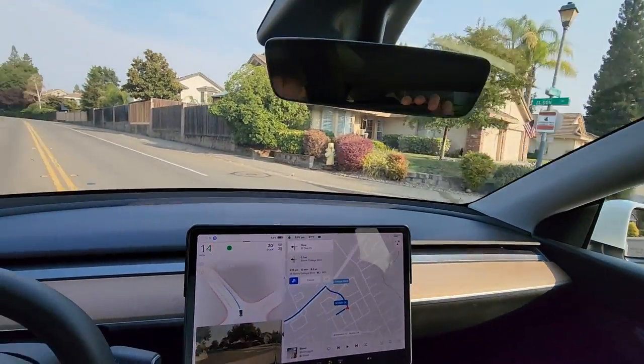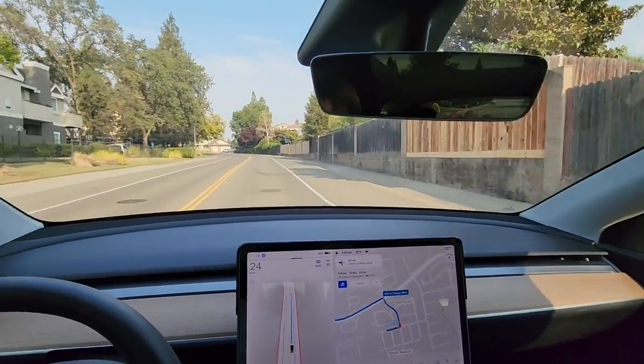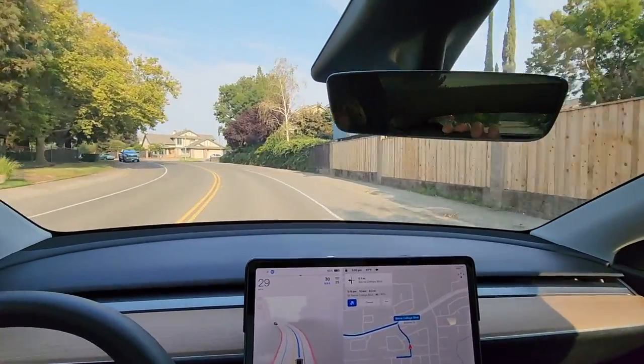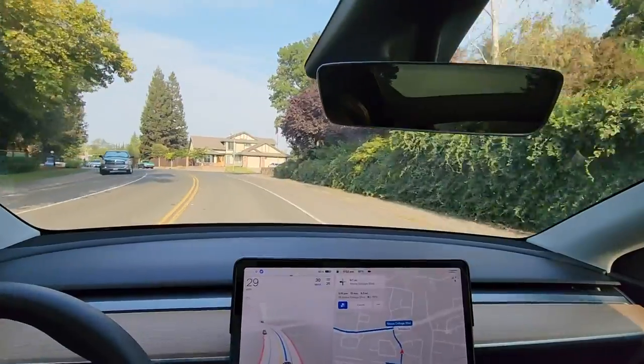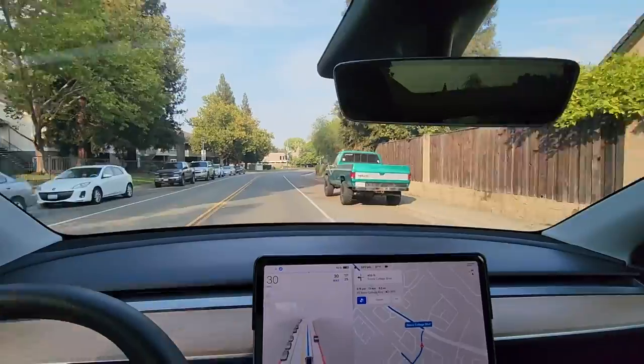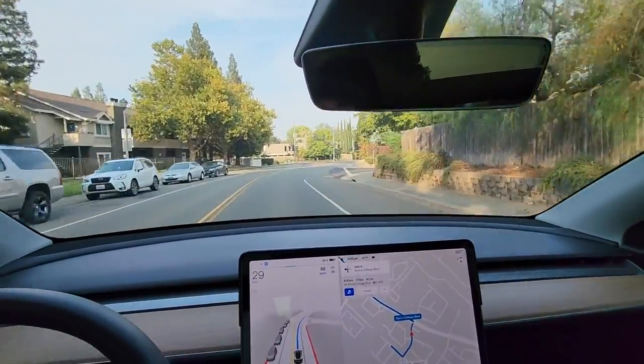So just like before, it's extremely cautious when it approaches the stop. But I feel like it was maybe a little bit more confident than before. Normally it stops enough to piss off the person behind you — now it just seemed like they would be slightly irked. So that's an improvement.